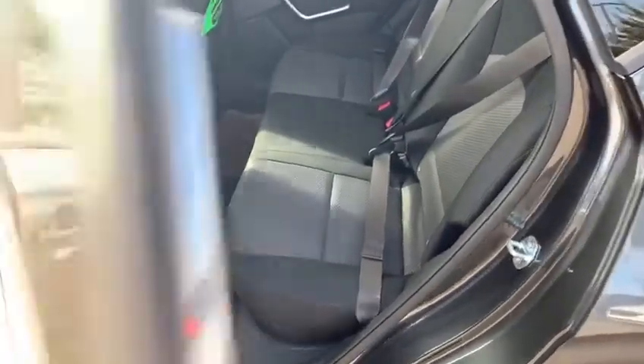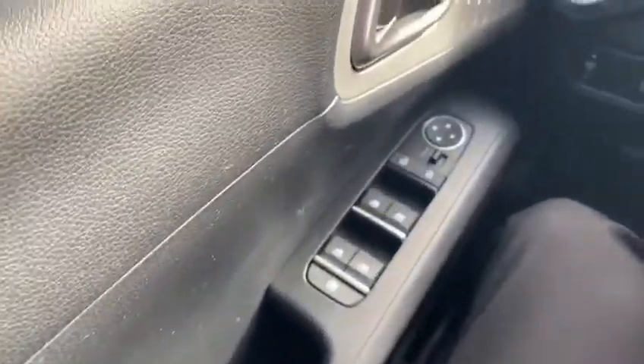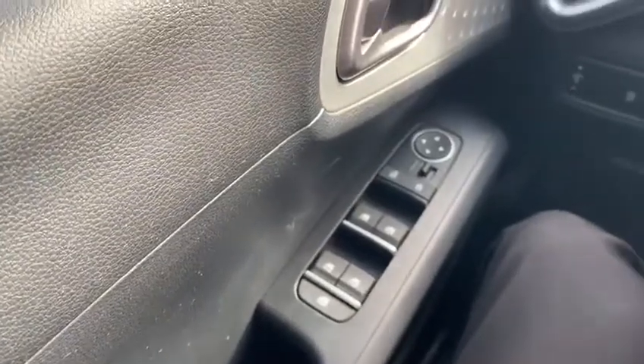Hopping around to the side here — lots of room in the back seats, nice cloth interior, and these seats fold down completely flat as well. Inside we've got power mirrors, power windows, and power locks.